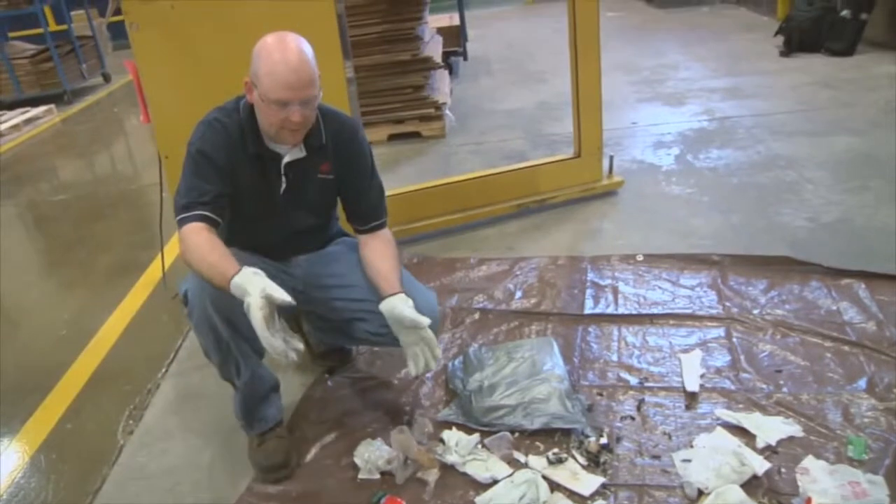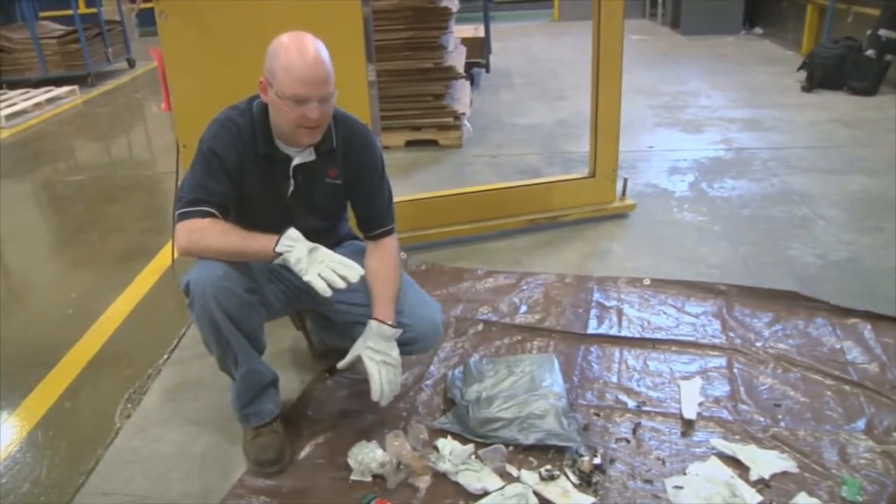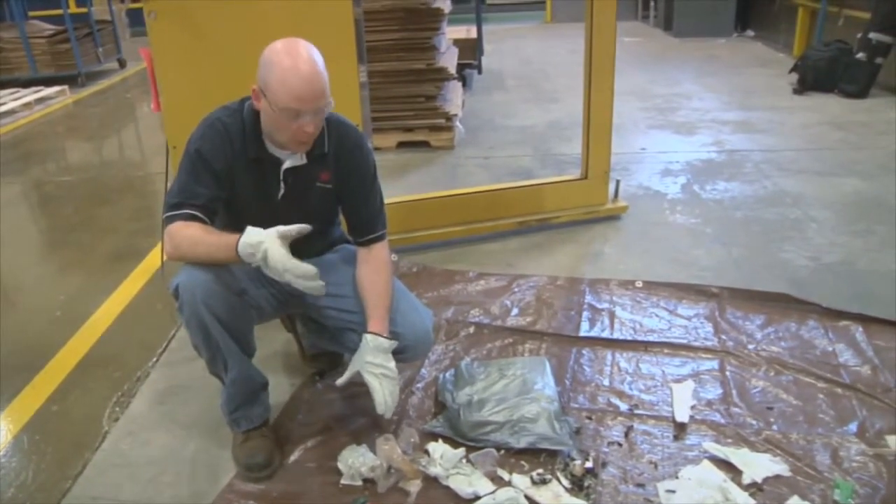Once we know what's left — what out of the garbage is actually garbage — we can pinpoint those items from an engineering standpoint and try to eliminate them from our waste stream.